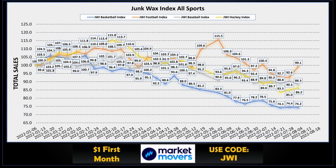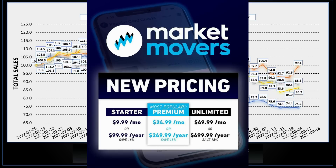Comparing football to the other three major sports: football had the biggest change this week, still on top. Baseball had a drop but remains second. Hockey is up two weeks in a row, and basketball looks like it's put in a bottom, hovering around 74 for the last three weeks. I compile all these indexes using the Market Movers app — a pretty useful tool. Use the code JWI and your first month is only a buck. Three membership tiers start at $9.99 per month.